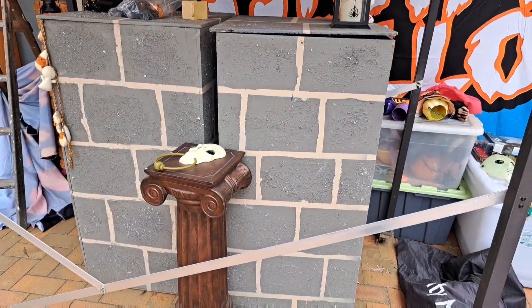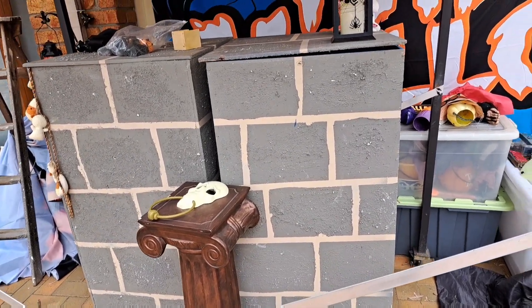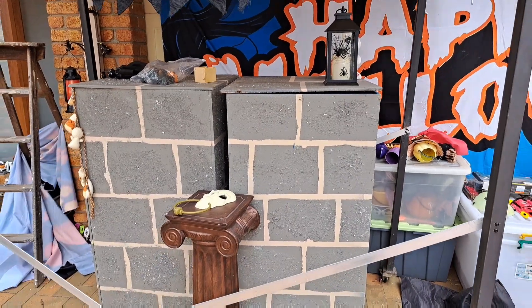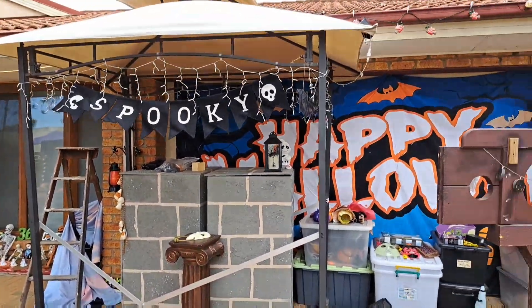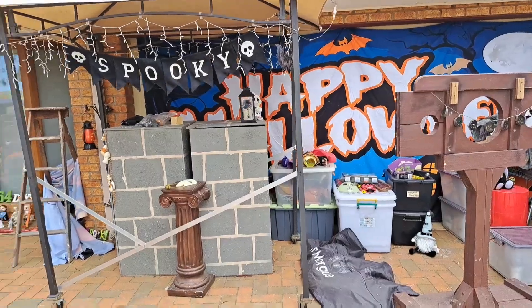You can see I do have a Happy Halloween banner on my garage and it was visible last week.